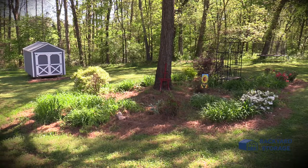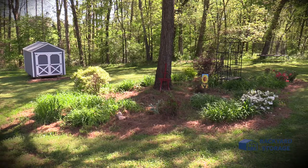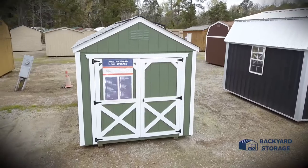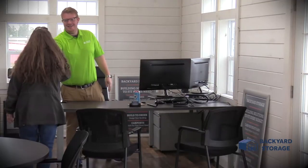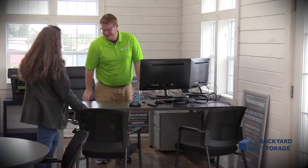The utility shed is almost always approved by most HOAs, but it's always a good practice to check with your HOA to determine what guidelines you'll need to follow. And Backyard Storage will work with your HOA to ensure we meet your homeowners association's required specifications.